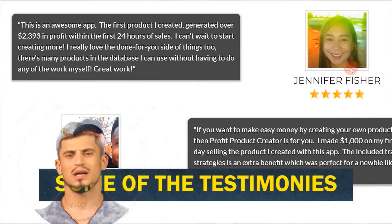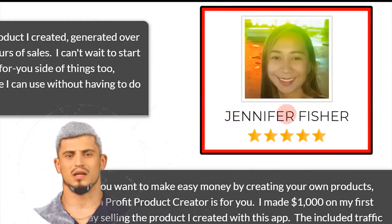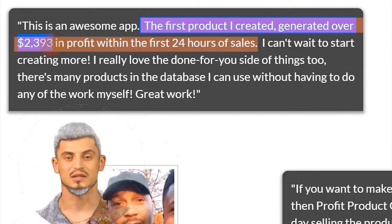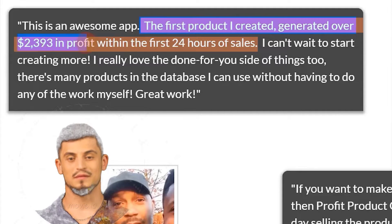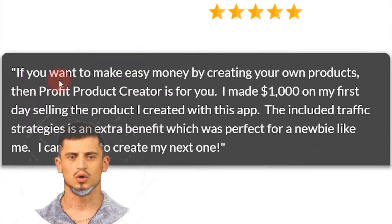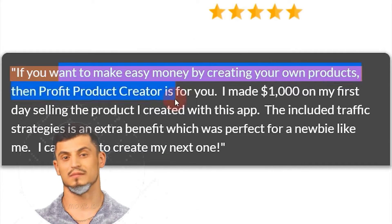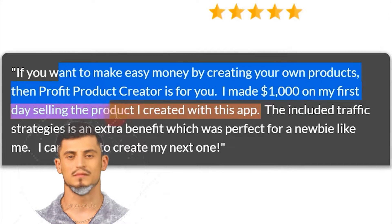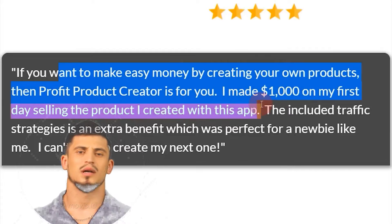Here are some testimonials from users. Jennifer Fisher said the first product she created generated over $2,393 in profit within the first 24 hours of sale. Another testimonial from Michael says: 'If you want to make easy money by creating your own products, then Profit Product Creator is for you — I made over $1,000 on my first day selling the product I created with this app.'